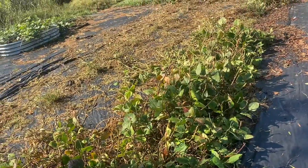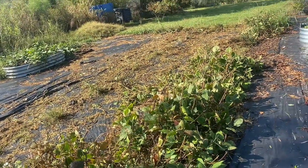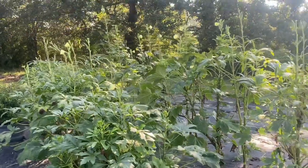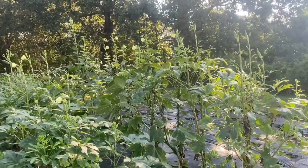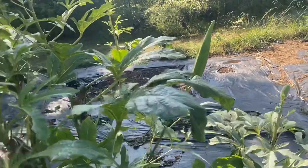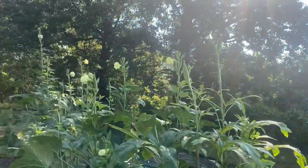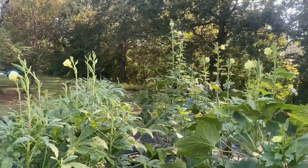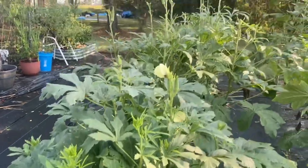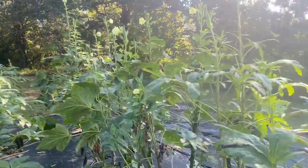I showed y'all in a previous video where we're pulling out these purple hull peas, and this is what it's looking like so far. Y'all can see that I need to go ahead and harvest this okra because it is about to get big — I've got one big one right here on the end. I am going to harvest this okra as soon as I finish with this garden tour, and it is still going strong.